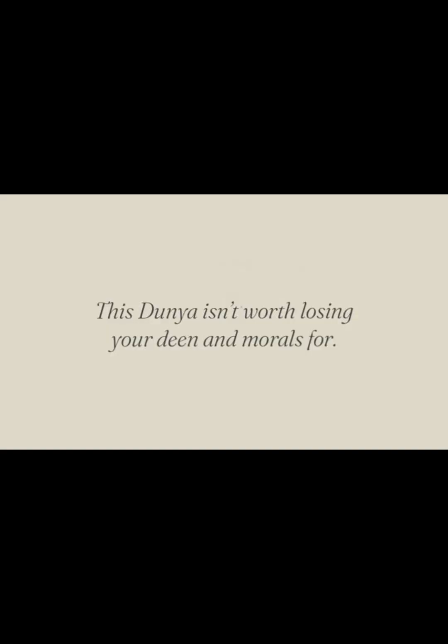I hope that video helped. We're going to be doing the quote of the day: This dunya isn't worth losing your deen or morals for. This shows that we should stay on the right path and remember what's important. At the end of the day we're all going to go in our own graves. I hope this video was factual and I hope you guys enjoyed it. For now see you guys later. La hafiz. If you want more videos like this just comment down below.